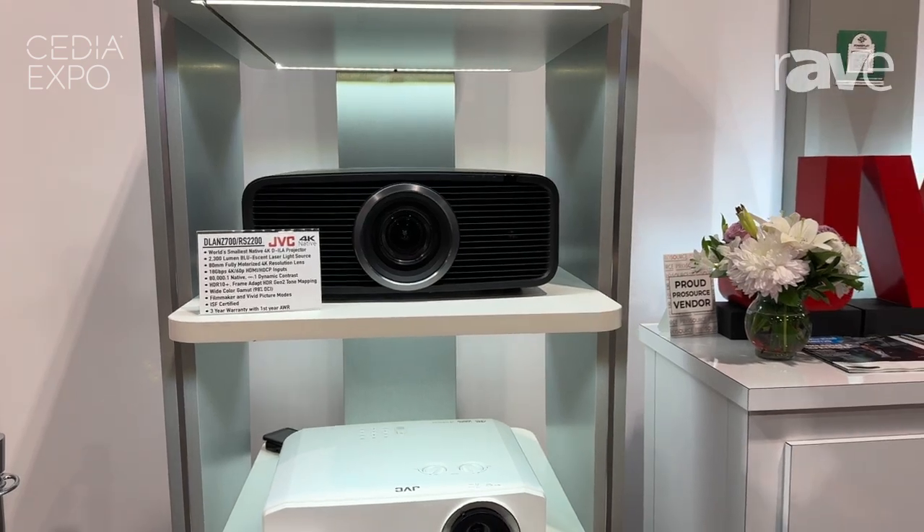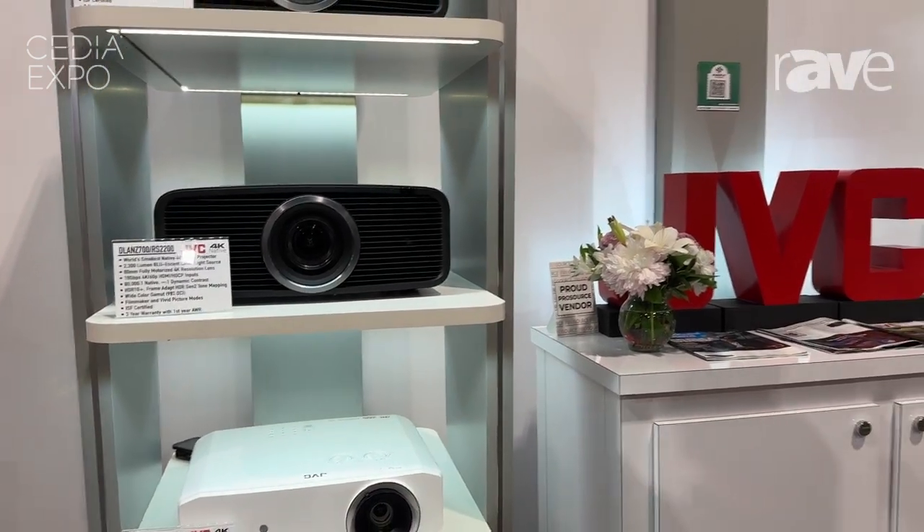Essentially you get all of that amazing color and HDR that you would get from adding a built-in scaler in the projector. This is our product for this year — please go to www.jvc.com and check it out.